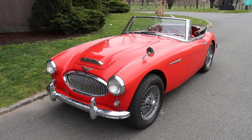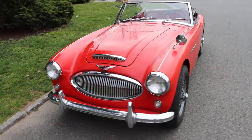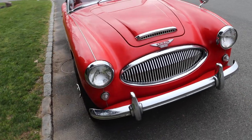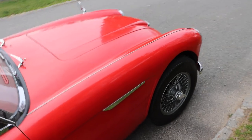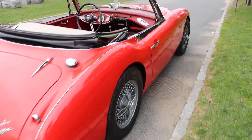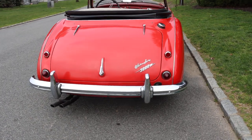This 1962 Austin Healey 3000 Mark II VJ7 is a highly attractive driver. As you can hear, it's running right now, nice and smooth — a strong driver. It's got a nice straight body, very presentable paint and chrome.